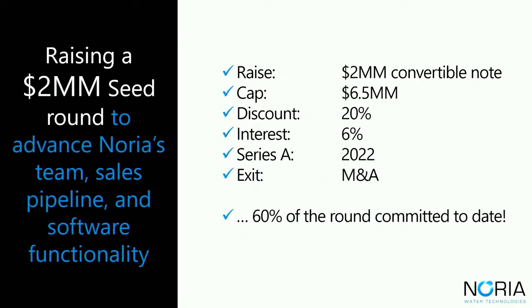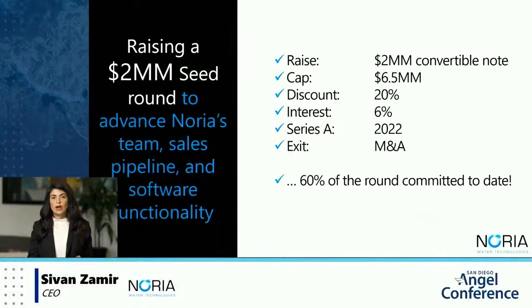To date, we've been self-funded through revenues and a founder loan. To expand into the rapidly growing RO market, we're raising a seed round of $2 million in the form of a convertible note with 6% interest, a 20% discount, and a $6.5 million valuation cap.